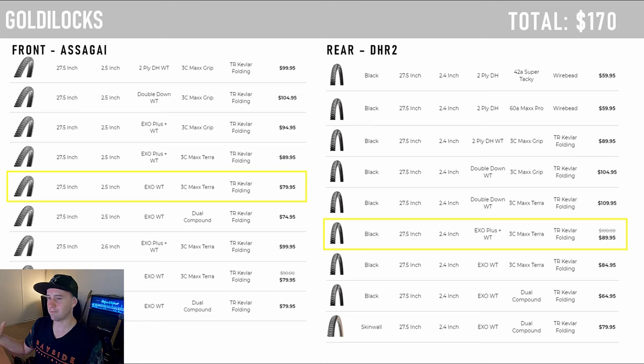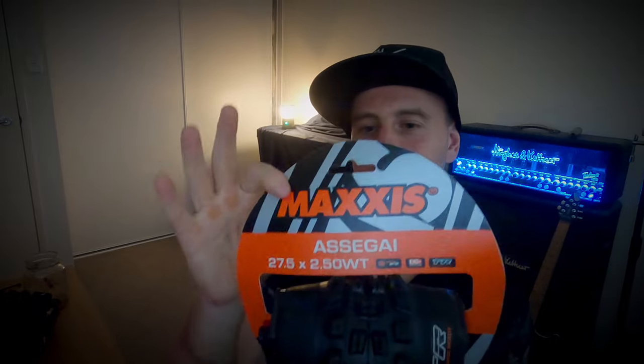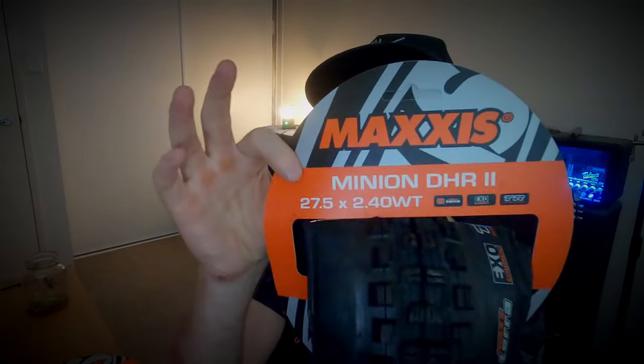Or you can go for a Goldilocks option somewhere in the middle: Assegai front with DHR2 rear, both in MaxxTerra — that's around $170. So it's $130 for the budget option, $170 for the midway point, and $200-$210 for the full shebang. As for what I'm currently running: Maxxis Assegai in MaxxGrip with EXO+ on the front — I think EXO+ is a bit of a scam but I got them for $60 on a Black Friday sale, normally around $90. I was going to back the truck up and buy ten of them, but that's five to ten years of riding and I didn't want to be stuck with tires I didn't want. On the rear I'm running DHR2 with EXO protection in MaxxTerra.